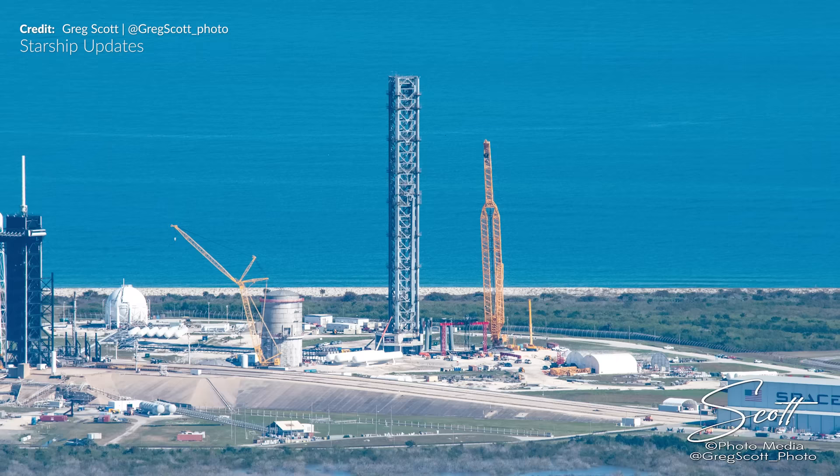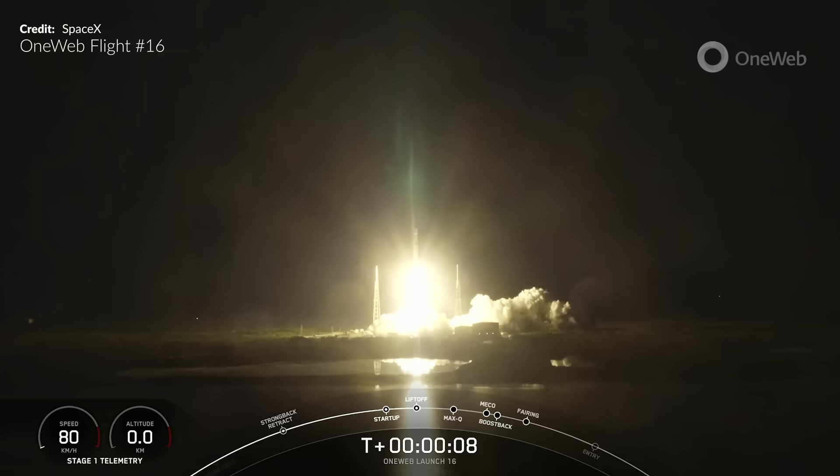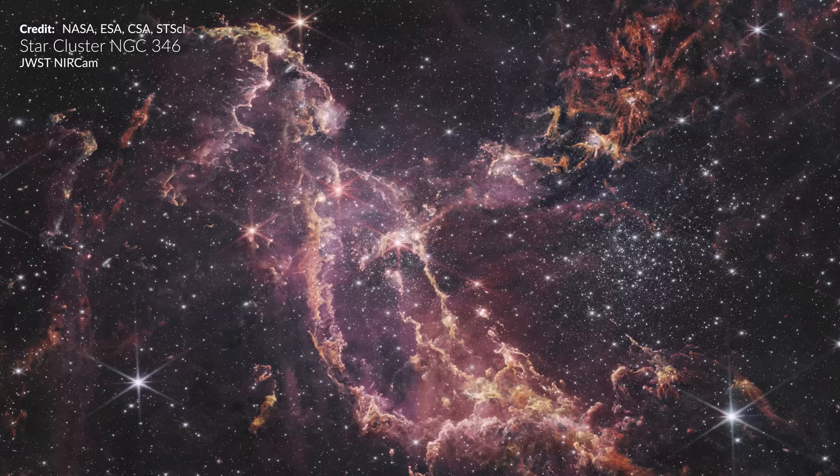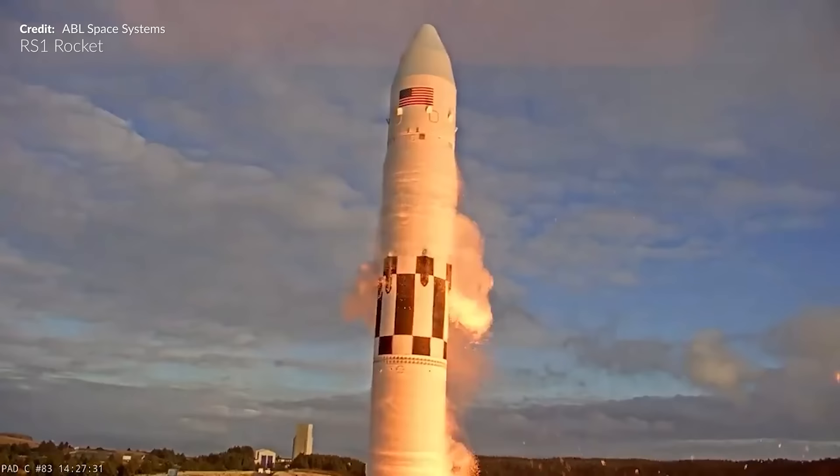We've got so much to cover with the Starship project but then loads outside that. We have Falcon Heavy, OneWeb and Falcon 9 with another return to launch site mission, big movements of United Launch Alliance's Vulcan rocket, new James Webb Space Telescope excitement, and finally some not so great news with a few missions too.